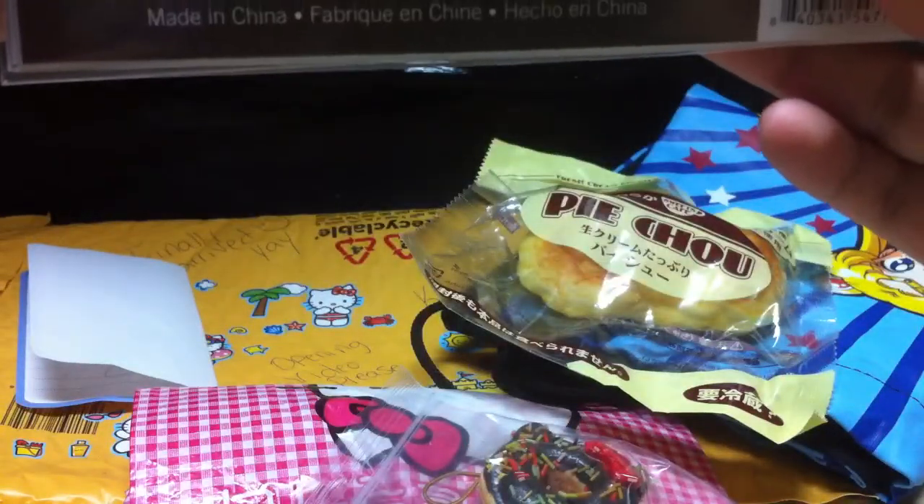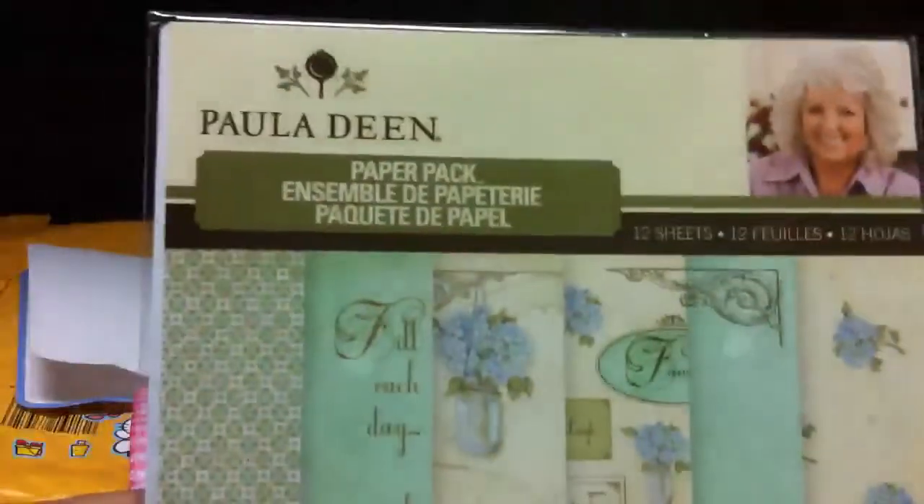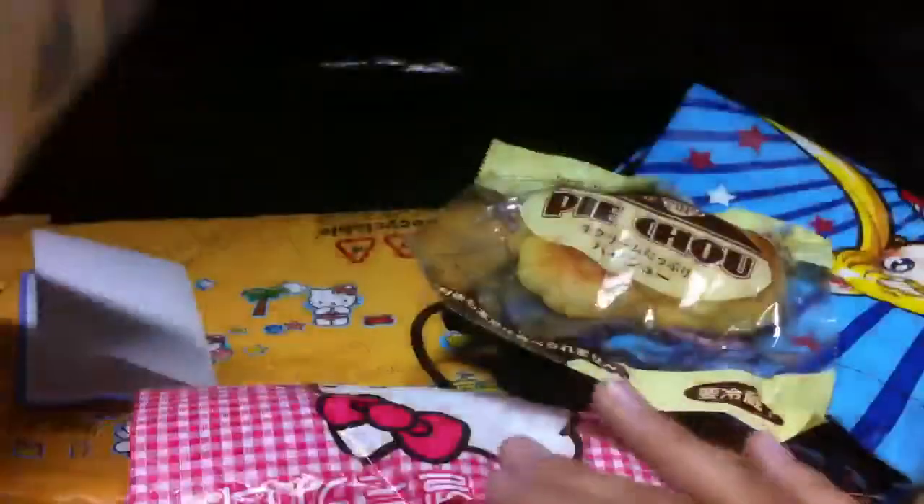She gave me — I'm not sure what this is, a paper pack? It might be a packet of nice little origami paper, I'm not sure. But tell me what this is, please, Bridget. The designs are super cute though.